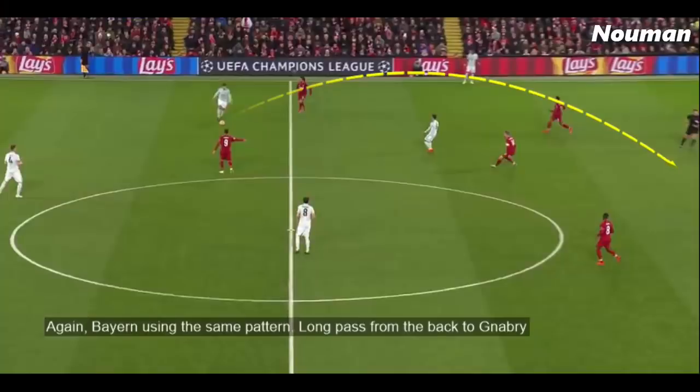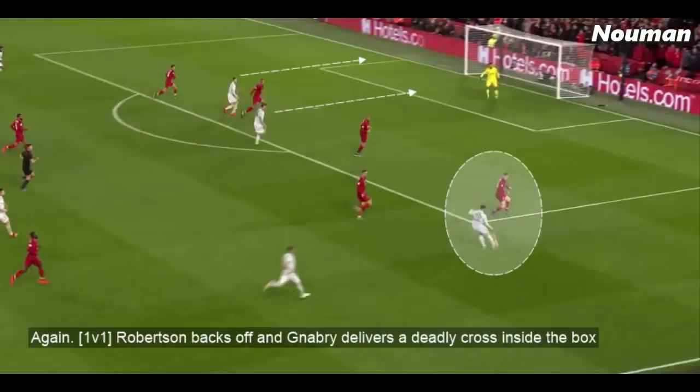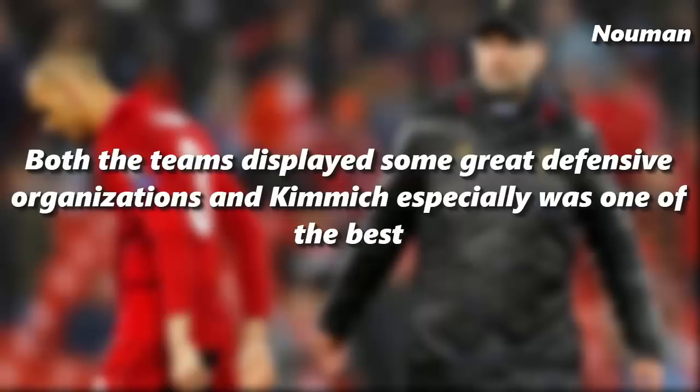Again Bayern use the same pattern — a long pass from the back to Gnabry — and again Gnabry is in a 1v1 situation against Robertson. In the 1v1, Robertson backs off and Gnabry delivers a very deadly cross inside the box.